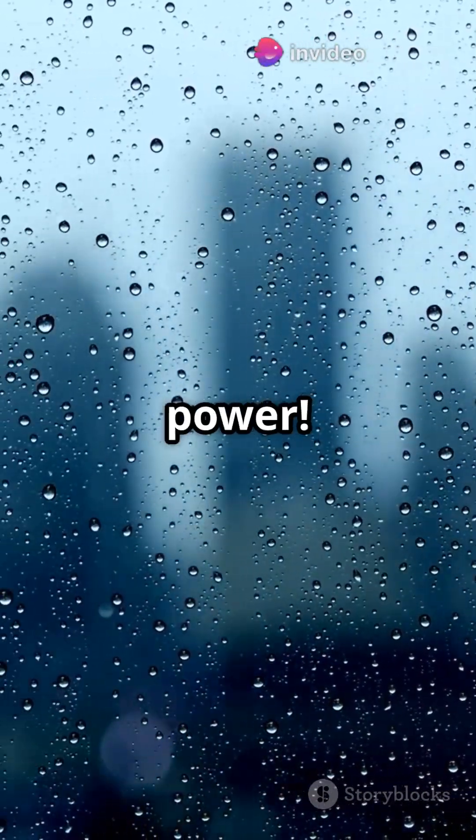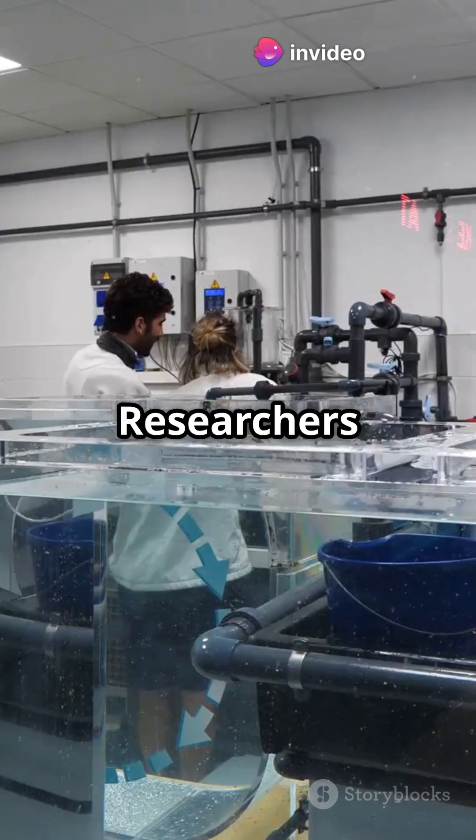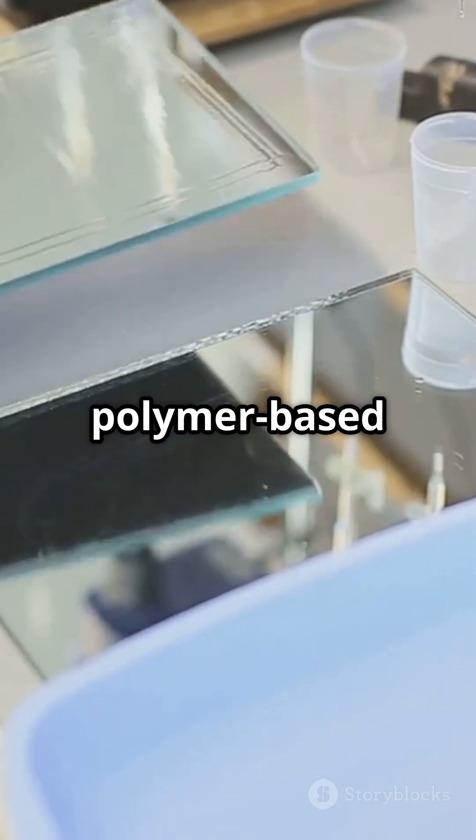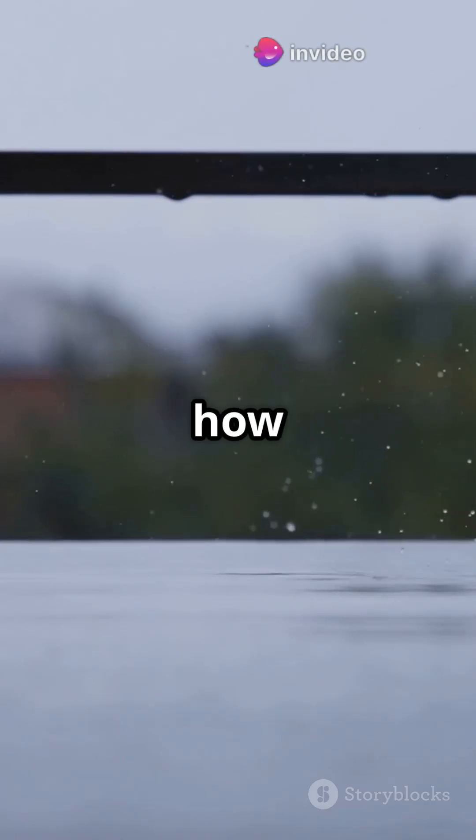Imagine turning rain into power. Singapore's on the brink of doing just that. Researchers at the National University of Singapore have developed a polymer-based vertical tube system that turns falling rainwater into electricity. Here's how it works.